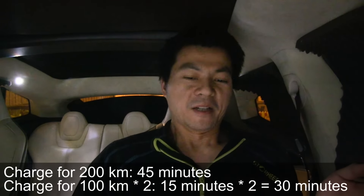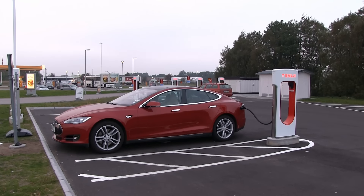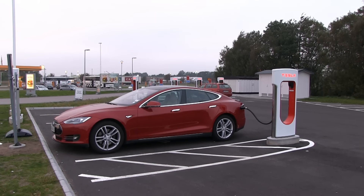This issue I'm talking about doesn't require new technology. We already have the superchargers, the car, and the battery. The only thing needed is to install more superchargers. That's simple — it doesn't need any more research.